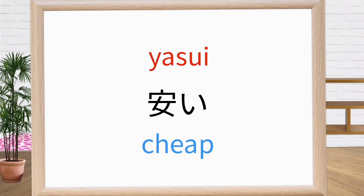This is yasui. It means cheap. Repeat after me: yasui. Yasui. Yasui. Good.